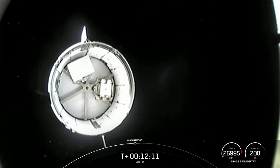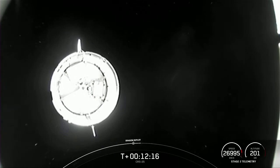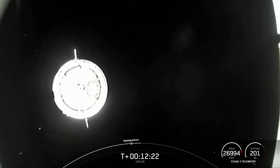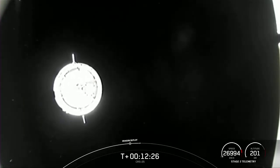Coming up next we've got some service section Draco checkouts as well as nosecone opening, but that's going to complete my coverage here from Hawthorne. I'm going to pass it over to Sandra at Houston to check in with the teams there. Sandra.